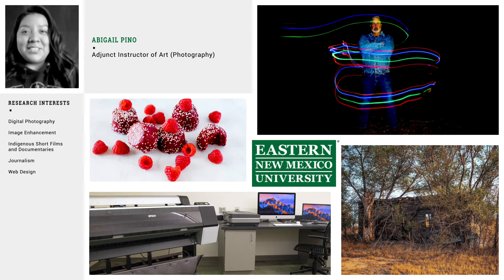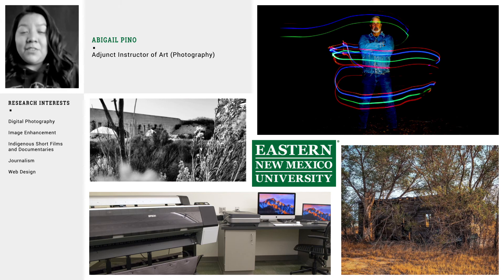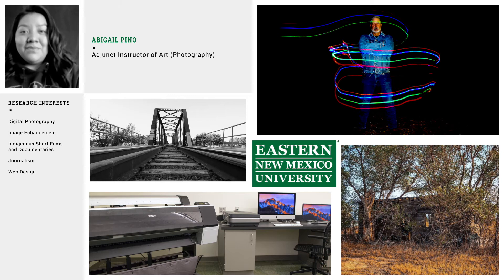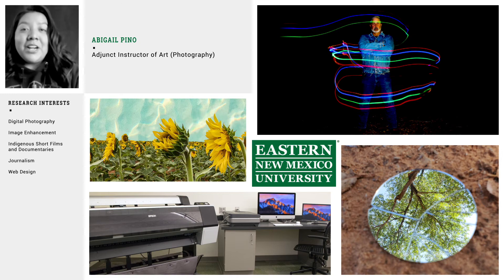Hello, my name is Abigail Pino and I teach introduction to photography and photography projects here at Eastern. The Fine Arts program offers a variety of courses that spark student innovation and creativity throughout their field of study. The photography courses introduce and expand upon the making of photographic images from a broad viewpoint, considering photography to be both an art practice and a cultural practice.